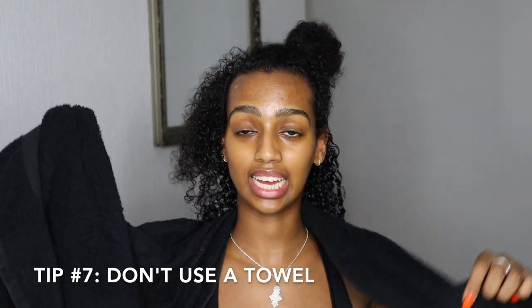Another tip for curly people: don't use a towel to dry your hair. I don't even dry my hair when I get out of the shower — I apply products straight to wet hair. That gives me the best definition and leaves my curls super hydrated. However, if you do want to dry it a little after applying products, just use a t-shirt and scrunch the leftover water out of your hair. You can also use a microfiber towel, but I just use little t-shirts — they work fine.